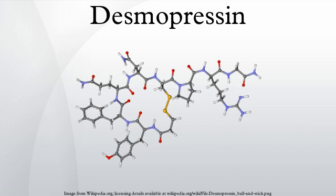Desmopressin is a man-made form of the normal human hormone arginine vasopressin, a peptide containing nine amino acids. Compared to vasopressin, desmopressin's first amino acid has been deaminated, and the arginine at the eighth position is in the dextro rather than the levo form.